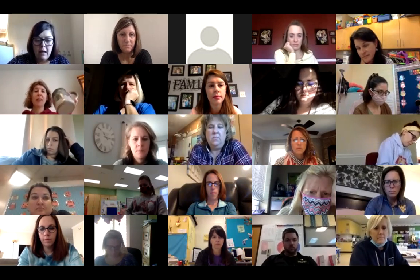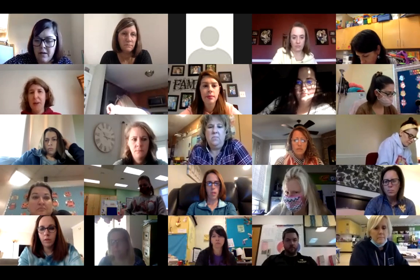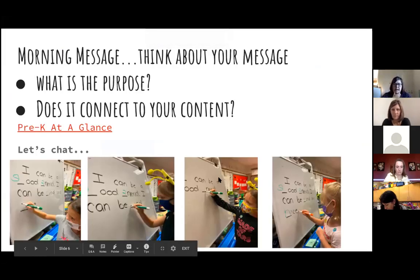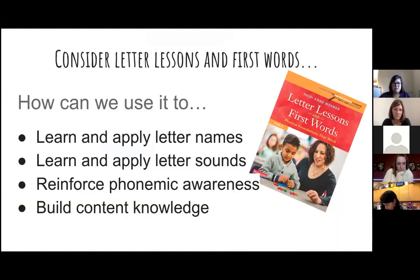Let me go back to sharing the screen. We wanted to take time to showcase a resource — we know we get a lot of resources and don't always have time to dive into them. The book 'Letter Lessons and First Words' was given to us last year at some point and we never really dove into it until we started this program with Nell Duke. Starting on pages 88 and 89, it talks about individualizing instruction to get all students to know their letters and letter sounds.